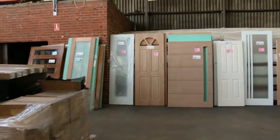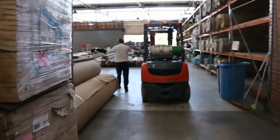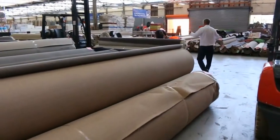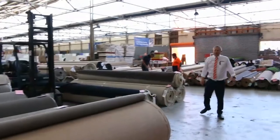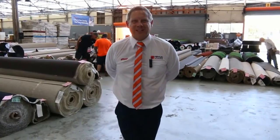And then into the carpet and floor coverings auction, where carpet often sells for less than $7 a square metre. You'll save up to 90% off normal carpet prices in here. So all in all, three fantastic looking auctions — we can't wait to see you here tomorrow at 10am. Thanks for watching.